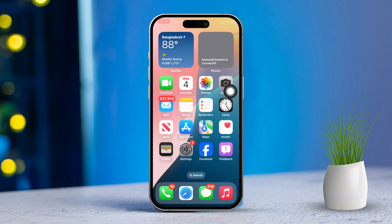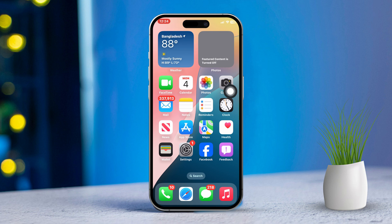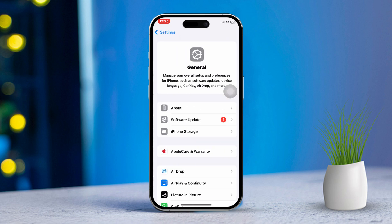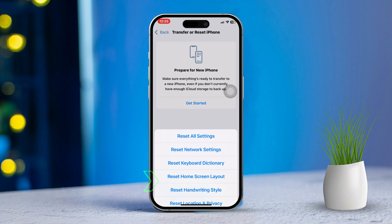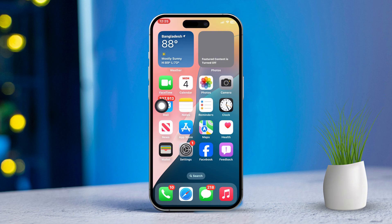Solution 5: Reset all settings. If notifications still aren't working, resetting all settings can often fix the problem. Open Settings, scroll down and tap General. Then tap Transfer or Reset iPhone. Tap Reset and select Reset All Settings. Enter your passcode if prompted and confirm your choice. Note: this will reset system settings including Wi-Fi passwords and wallpapers, but it won't delete your data.